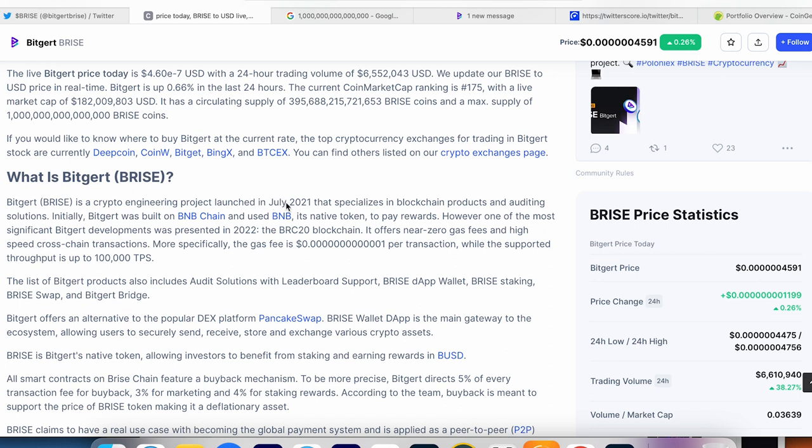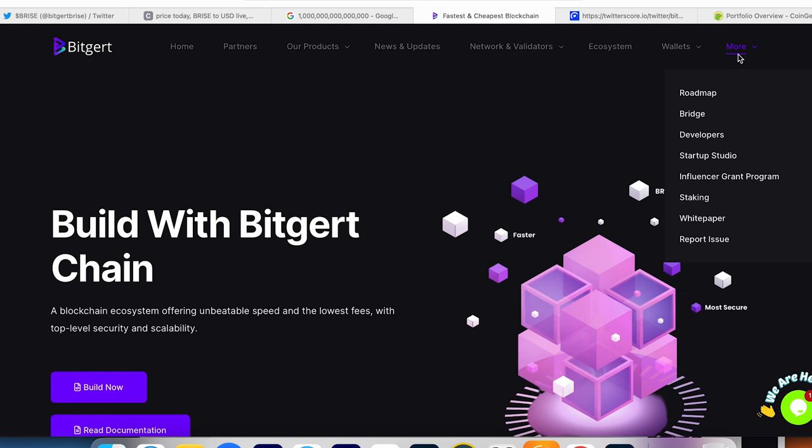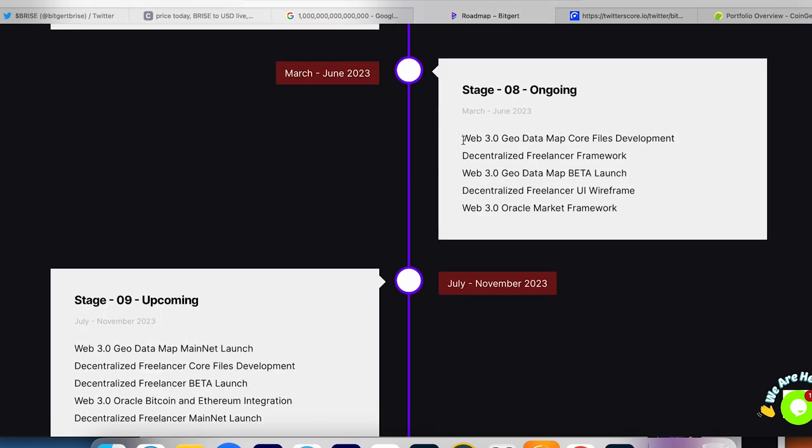Let's take a look at what is BitGert. BitGert is a crypto engineering project launched in July 2021 that specializes in blockchain products and auditing solutions. Initially it was built on Binance Smart Chain and used BNB as a native token to pay rewards. One of the most significant developments was the BRC-20 blockchain — so BRISE has its own blockchain. It offers near-zero gas fees and high-speed cross-chain transactions. Here's the price per transaction and the wallets BitGert supports, and you can be a developer and build your own project on BitGert Chain.